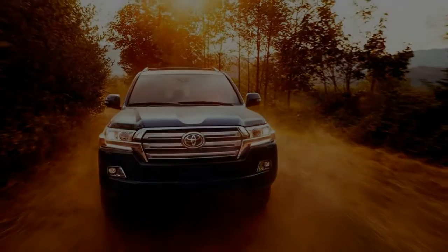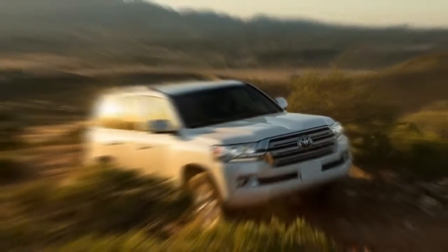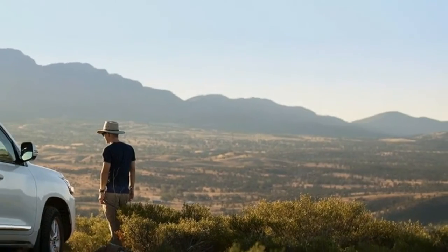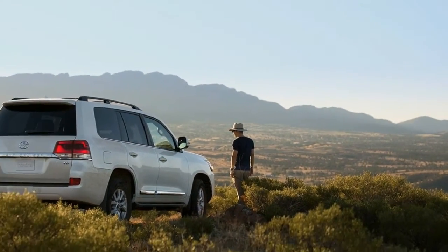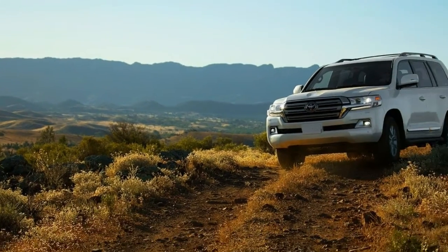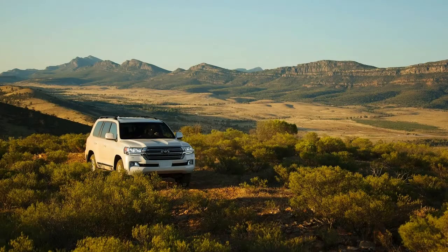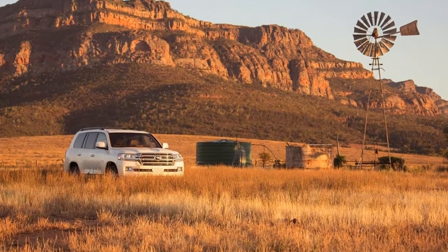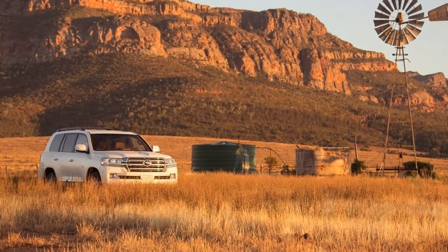Standard features on the 2018 Land Cruiser include Toyota's Kinetic Dynamic Suspension, Crawl Control, the Multi-Terrain Select system, full LED headlights, 18-inch alloy wheels, four-zone climate control, a wireless phone charger, heated and ventilated power-adjustable front seats, heated second-row seats that split 40/20/40, a 50/50 split-folding third row, leather upholstery, keyless entry and start, a JBL premium audio system, Toyota's Entune with navigation, a 9.0-inch touchscreen, Bluetooth connectivity, a rearview camera, and front and side-mounted cameras.